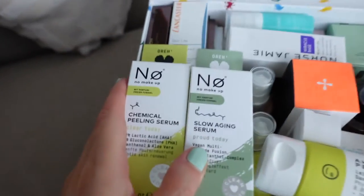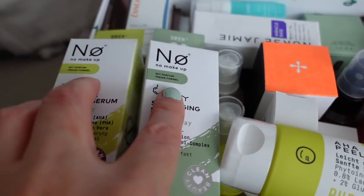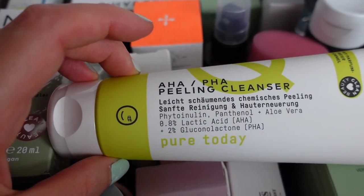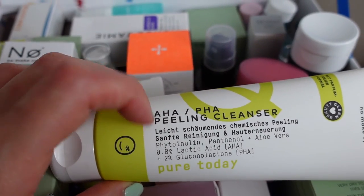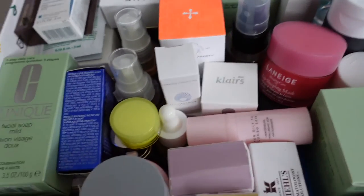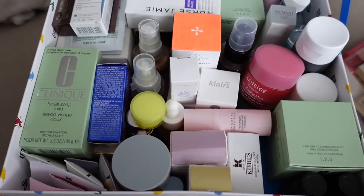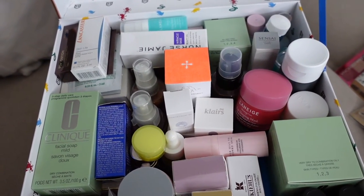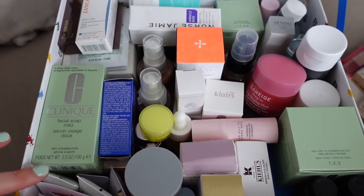These are two new serums I bought: a chemical peeling serum and a slow aging serum. From the same brand I have an AHA PHA peeling cleanser — maybe this will help with my arms. And here's everything you may have seen me show. I bought something new, and there are also a lot of things waiting to be used from Advent calendars — not only from last year.